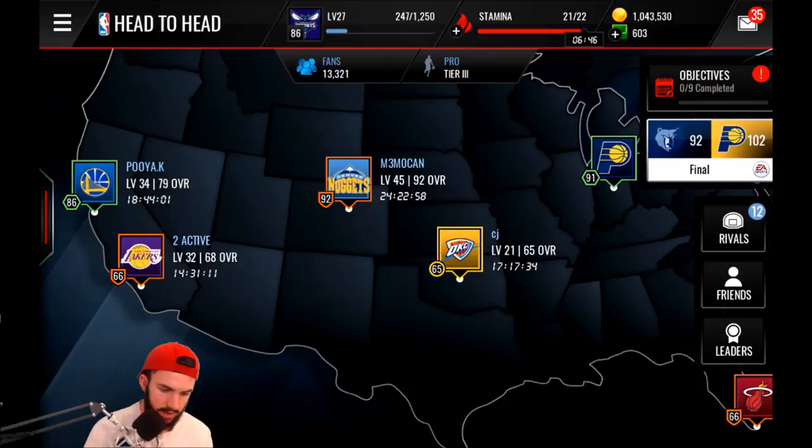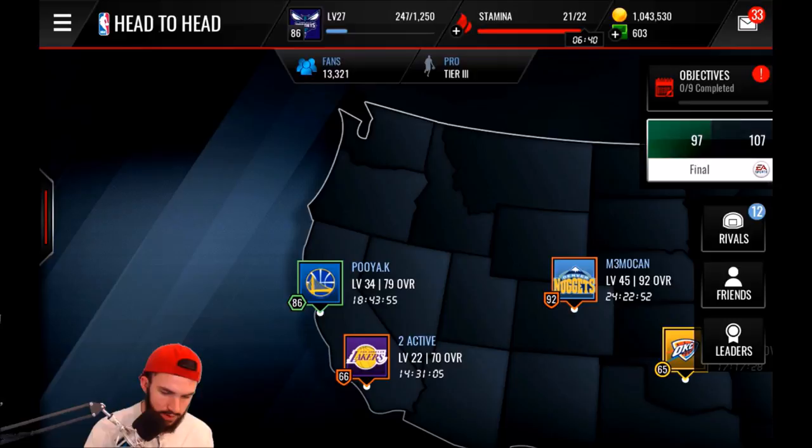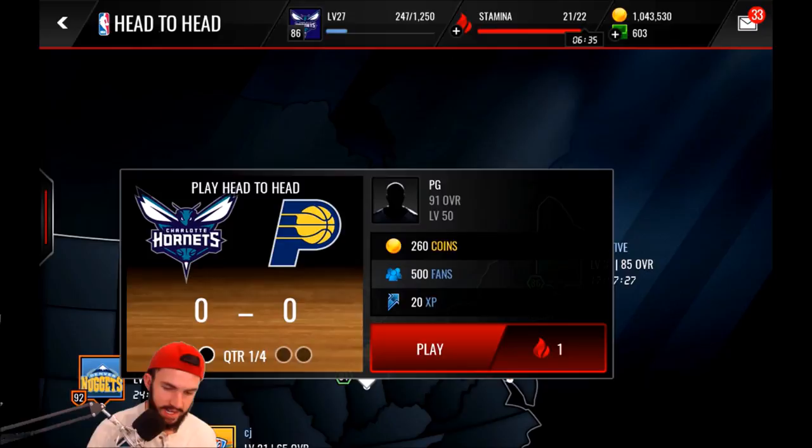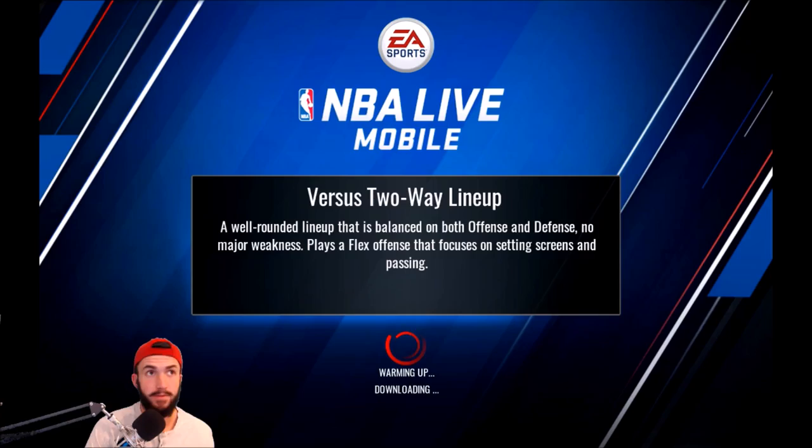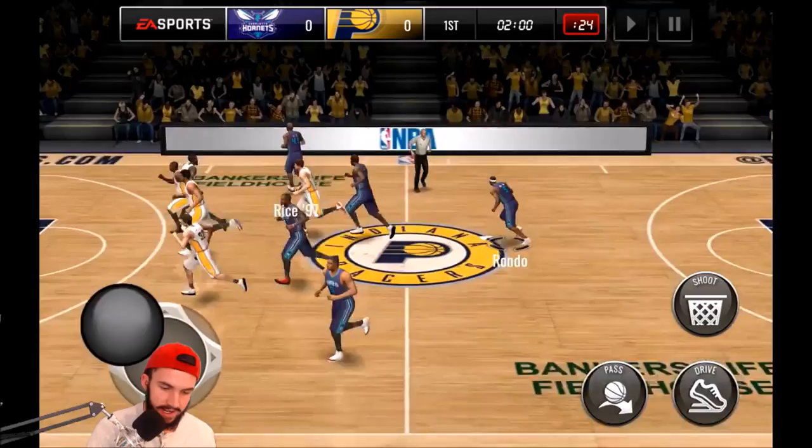We're going to do one more quarter of gameplay. Couldn't get the 86 team to click, so we're going to go big and go against this 91 overall team. Hopefully we don't get destroyed, although our team is significantly worse. With the way this Glenn Rice card has been playing, I'm not too worried — he's a pretty consistent bucket getter.